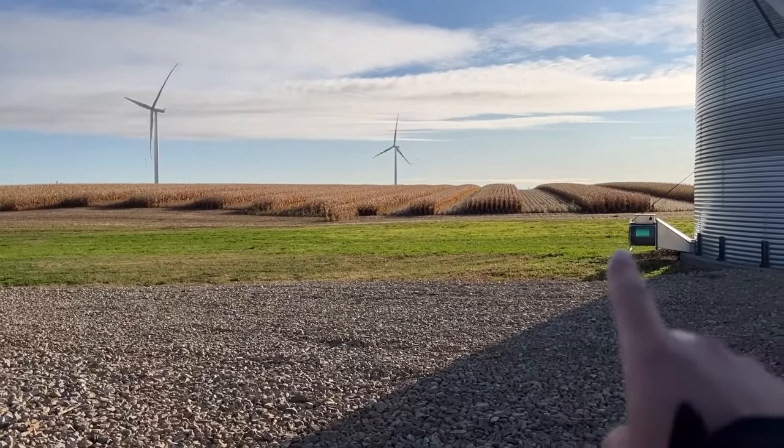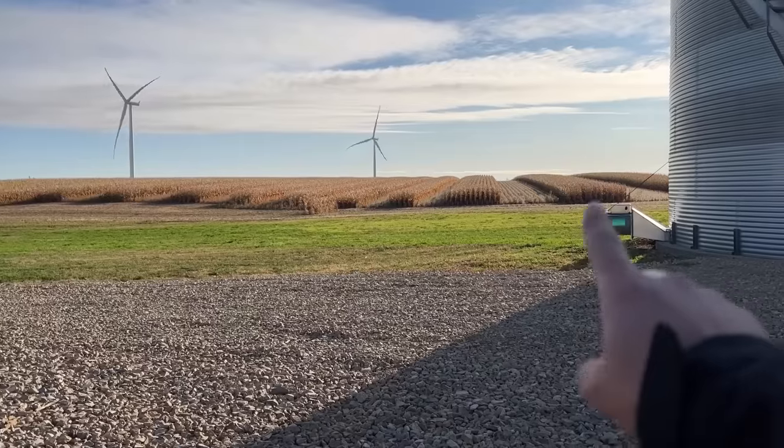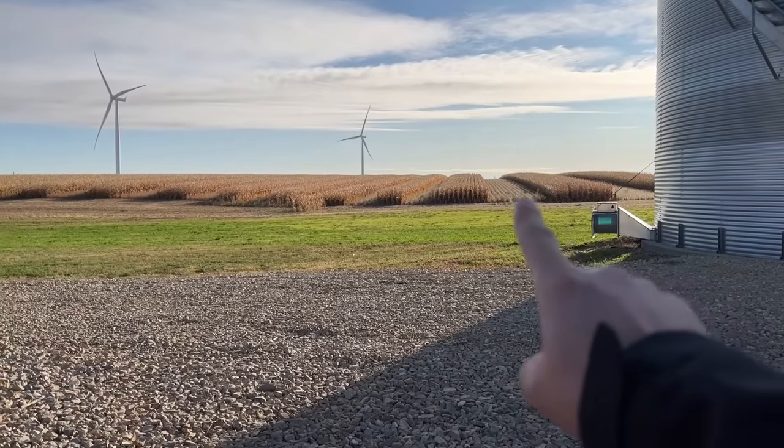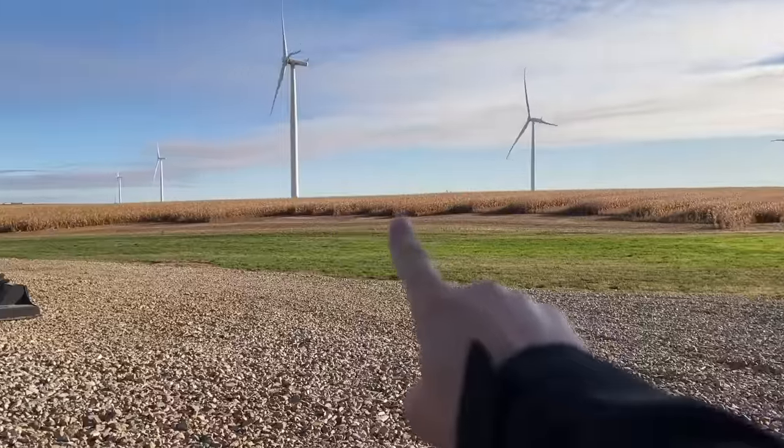We're going to be hopping into the intercrop plot today. We got 27 acres of this to try, so we're going to be seeing what row configuration does best: 12 and 12, 6 and 6, 8 and 8, 4 and 4, 3 and 3, 2 and 2.